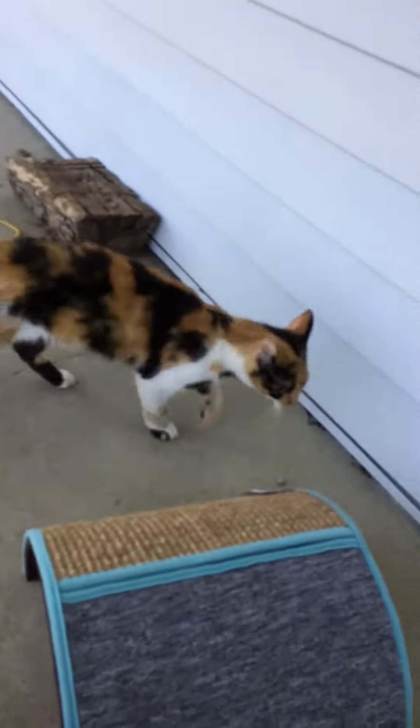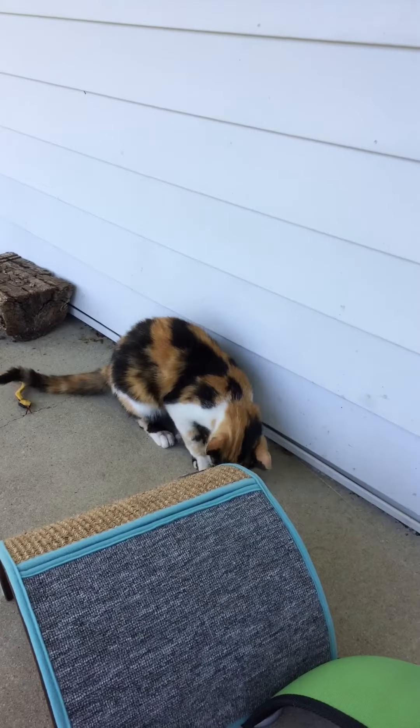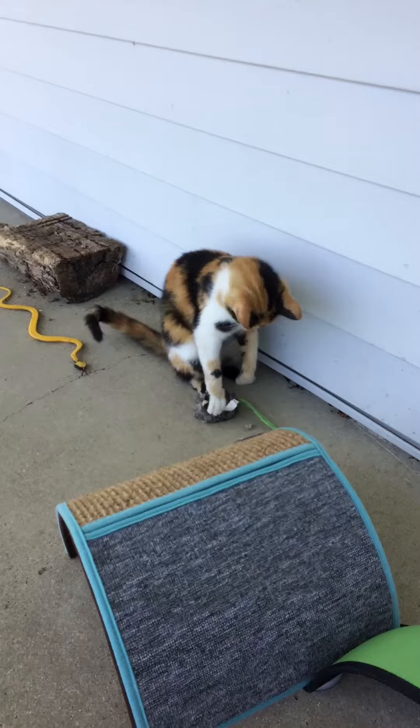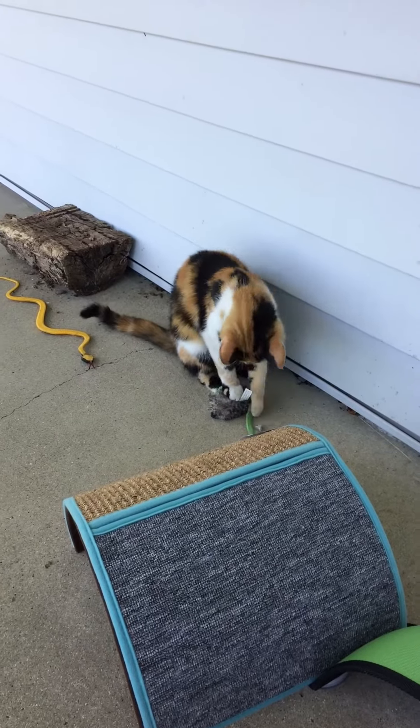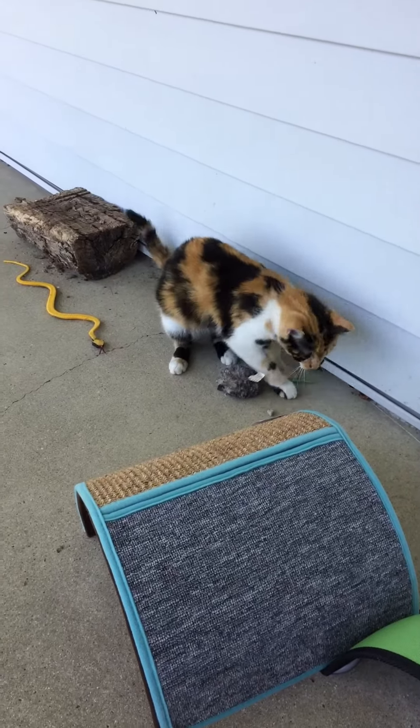Tuffy, you want your mouse? Go get it! Go get it! Oh, you've got your mouse. Oh my goodness. Get it! Yeah, you did it! Good job, Tuffy!